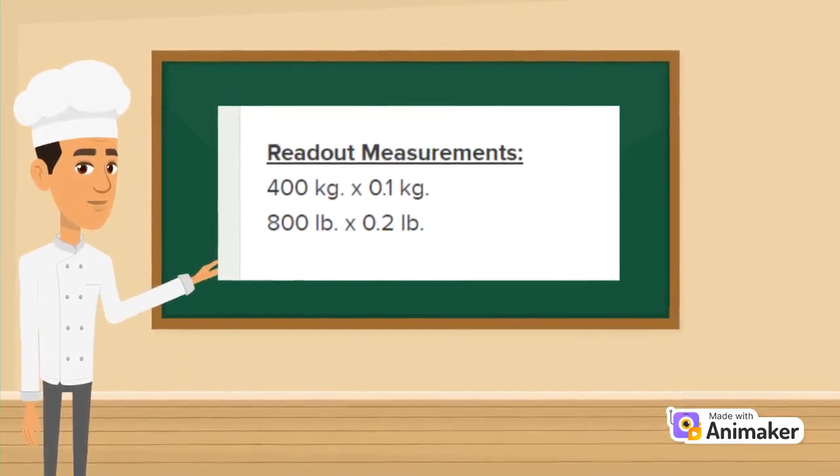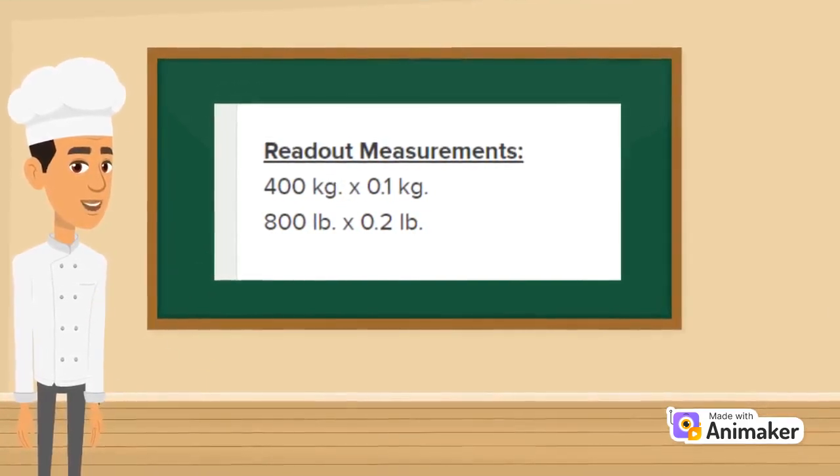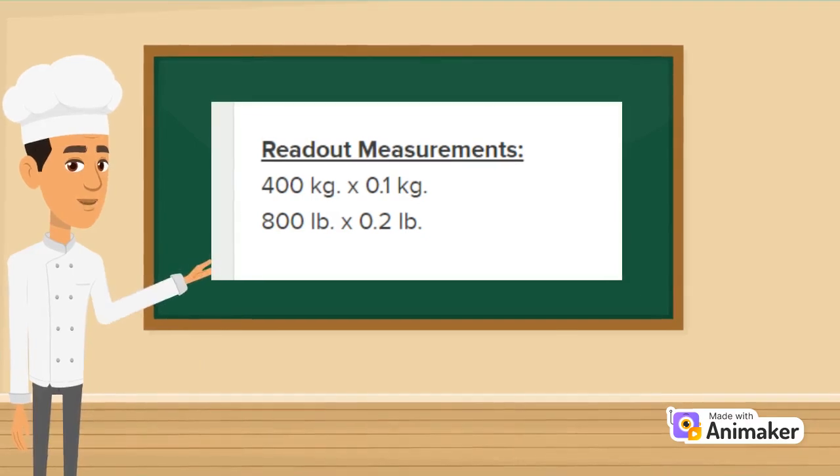A scale that has an increment listing of 0.1 pounds means the scale can provide you a weight down to 1 tenth of a pound, whereas a scale that lists increments down to 0.02 pounds means it can tell you the weight of an item down to 2 hundredths of a pound, which is super accurate. So if a customer needs to be extremely precise down to the hundredths of a pound, they should look for the smallest increment.